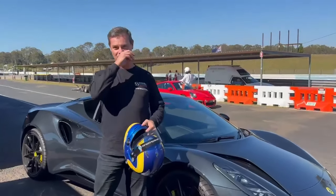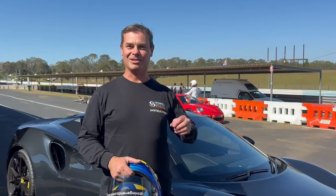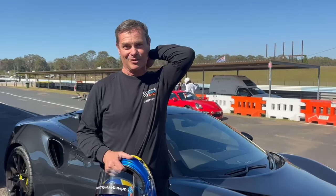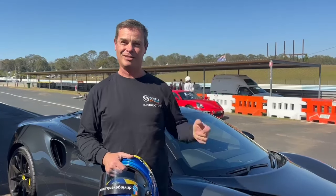Hey Paul, thanks for taking our demo Lotus Amira V6 manual for a test drive. What do you think? Mate, it's mint. That's the first time I've had one on a track. Obviously, I've driven it around the roads and it's a fantastic road car. But as a track car, it's very similar to an Exige.